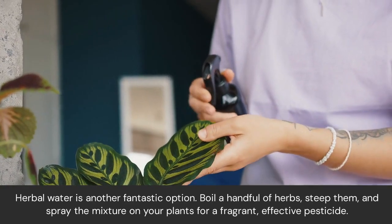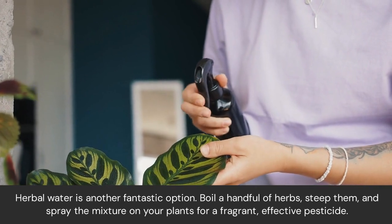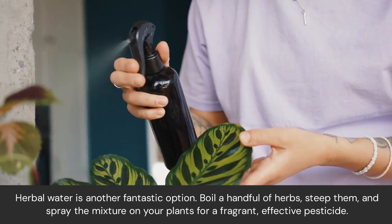Herbal water is another fantastic option. Boil a handful of herbs, steep them, and spray the mixture on your plants for a fragrant, effective pesticide.